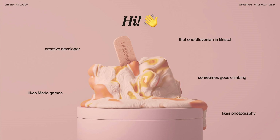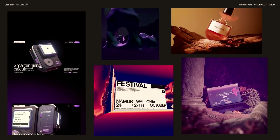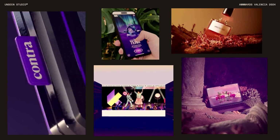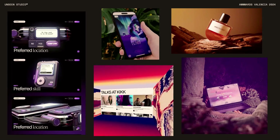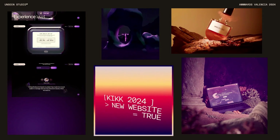Before I start, I'll just quickly introduce myself. Creative developer, already said. I like photography, I also like Mario games, I sometimes go climbing, and I am the only Slovenian that I know of that lives in Bristol, but I'm sure that's not true. I work at Unseen Studio, which is a digital design agency that has been in the field for over 12 years now. We specialize in 3D web experiences, although recently we've been doing some AR and VR work too.